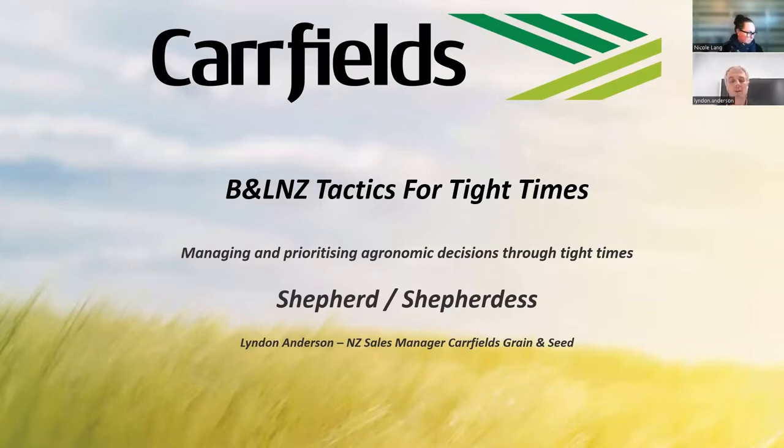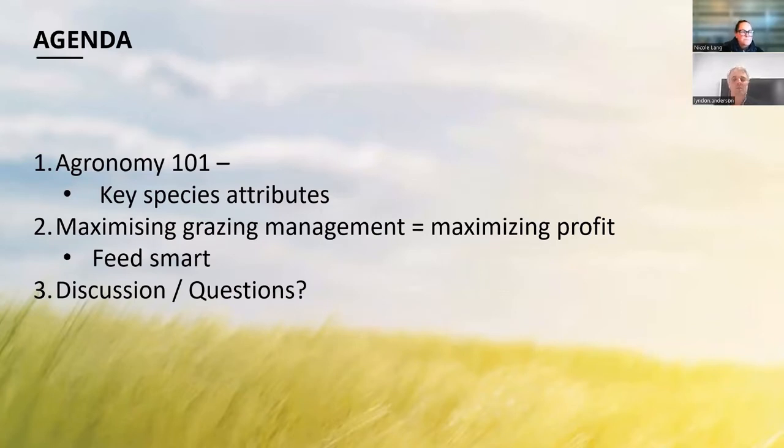Thanks Nicole. In this segment I've tailored this to the shepherds and the shepherdesses. This is more aligned to agronomy 101 around some key species and attributes, and then the meat of it is the grazing management side of it, because it's something that can get overlooked. We've got a little bit of time to dive into a really chunky topic, so my key objective here is just to throw some sound bites out that stimulate you to go away and dive a bit deeper into and follow up with either people or literature.